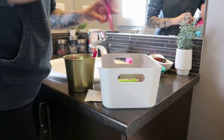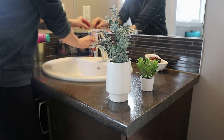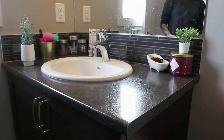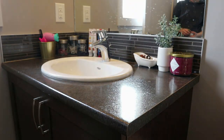My niece is two years old and she absolutely loves having her own makeup and hair tools in the bathroom when my sister is getting ready. So I made sure to give her a little container where she could store her stuff, so that when she comes in she knows where all her little hair things are and she can get ready with her mom.